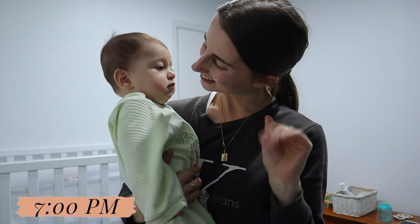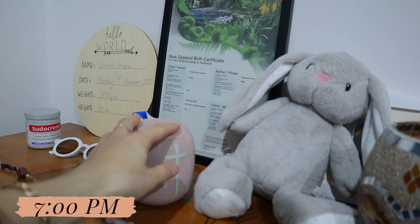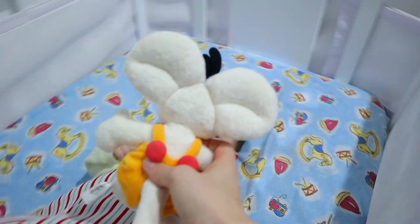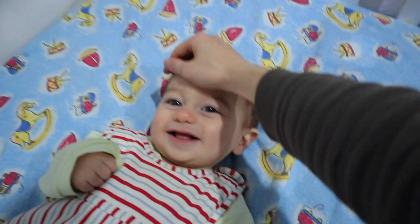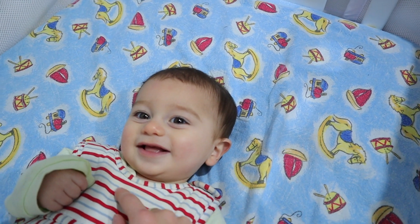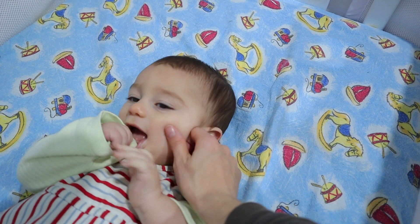And that's pretty much our nighttime routine. I then check on his white noise, pop him in his bed — he's got a sleeping bag and his favorite teddy bear. I tell him how much I love him and how amazing he's doing, and he loves his bed and his room now. He's sleeping so, so well — he's doing amazing.